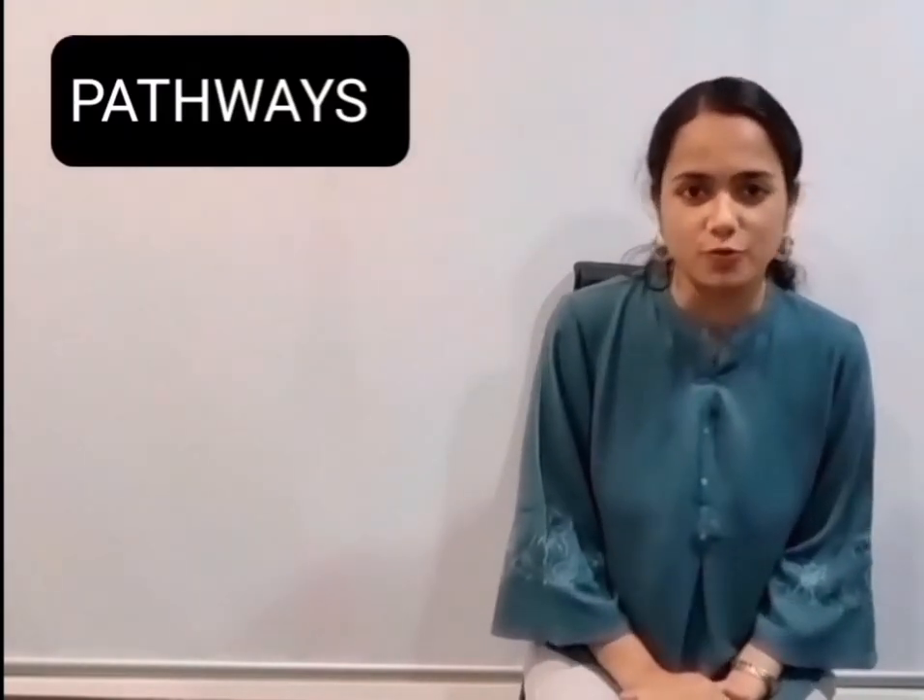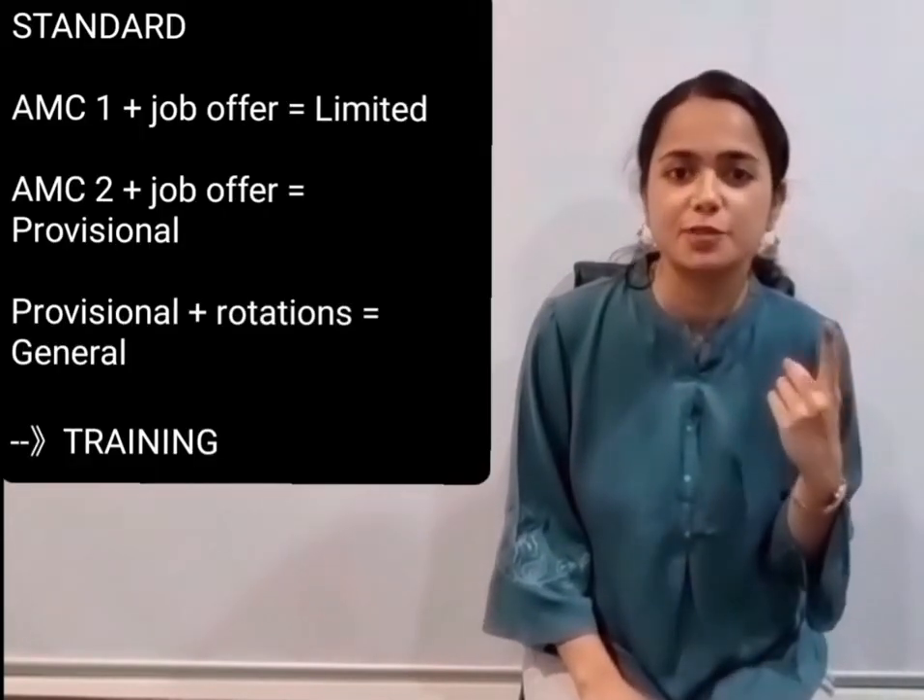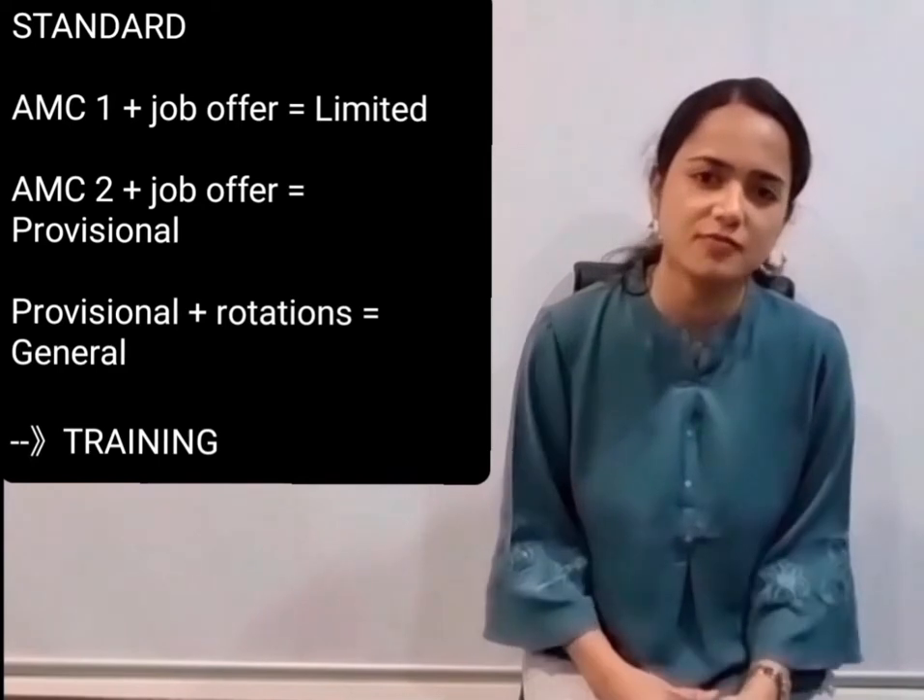Hi everyone, welcome to my channel Life in Sydney. I am Dr. Nitya, working as a doctor in Sydney, Australia. Today I am going to talk about different pathways to get registered with the Medical Board of Australia. There are three main pathways.